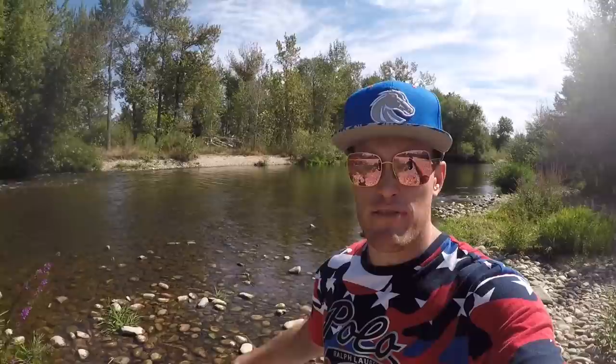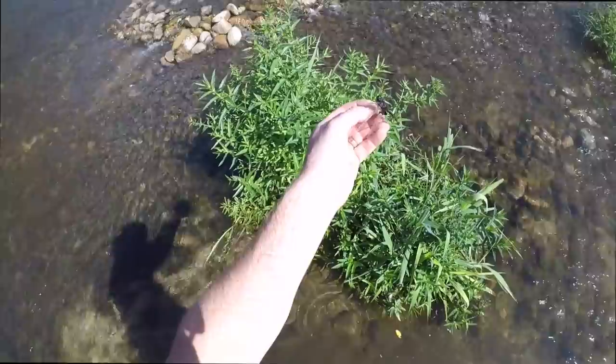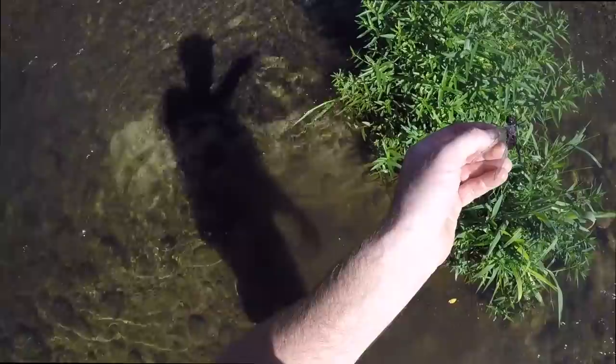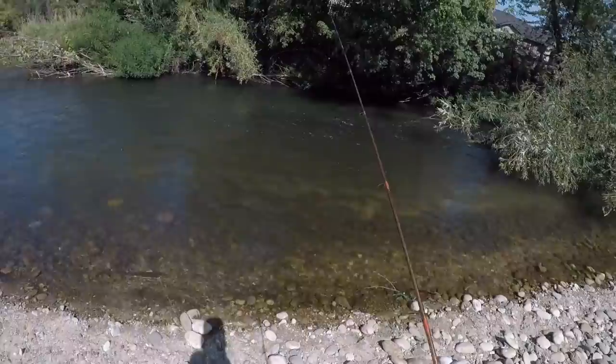We're going to forage right behind me here in the river — just flip over some rocks and see if we can get another crawdad or two. I just found a dragonfly! We've got to try to use this for bait. Let's give it a go. I also got a crawdad right down here. So I've got a dragonfly and I've got a crawdad. My bait is literally trying to fly away — that's crazy.